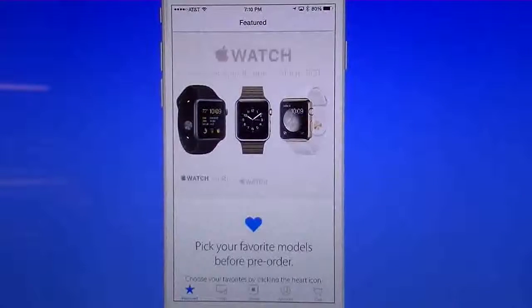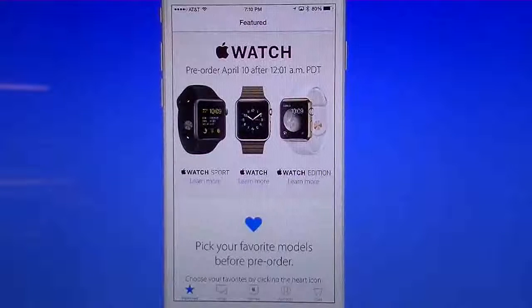Let's say we open up the Apple Store. Starting at midnight Pacific Standard Time, which will actually be Thursday the 9th, you can get on your computer or get on this app and go ahead and pre-order your Apple Watch.